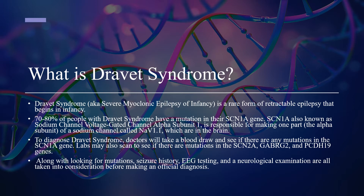To diagnose Dravitz syndrome, doctors will take a blood draw and see if there are any mutations in the SCN1A gene. Labs may also scan to see if there are mutations in the SCN2A, GABRG2, and PCDH19 genes. Along with looking for mutations, seizure history, EEG testing, and a neurological examination are all taken into consideration before making an official diagnosis.